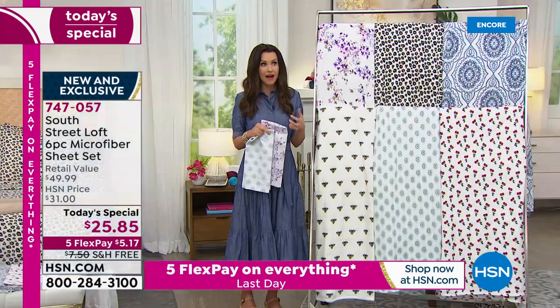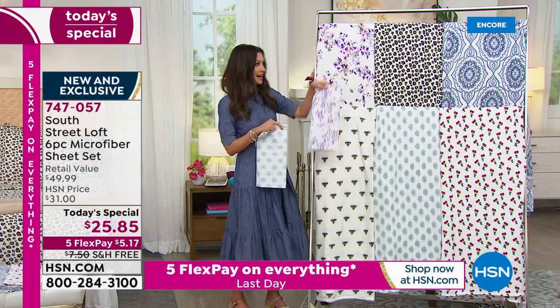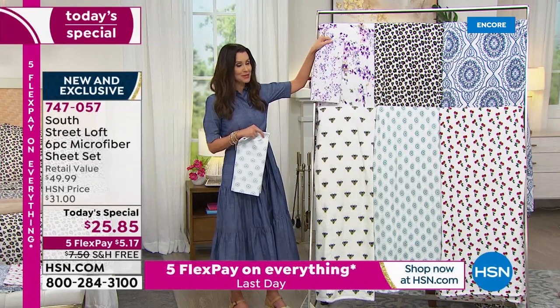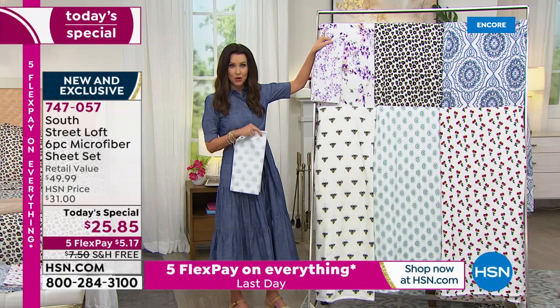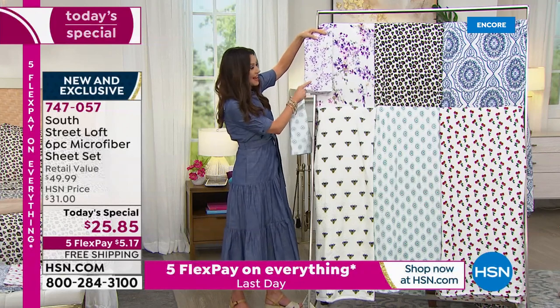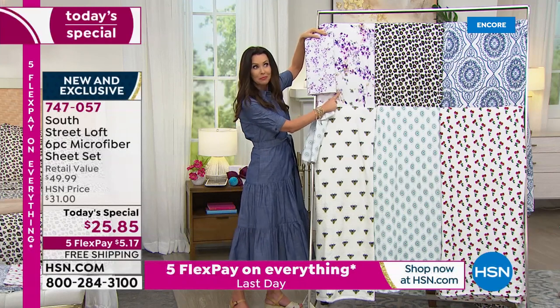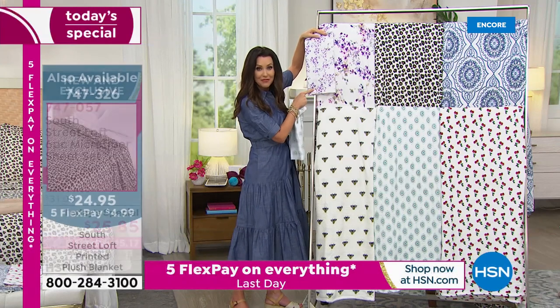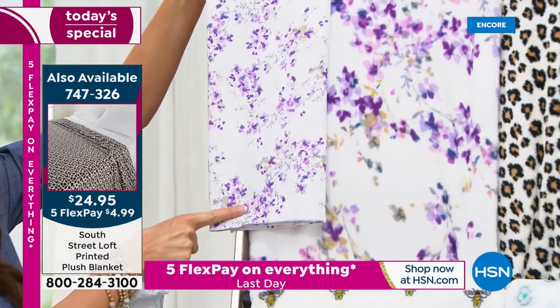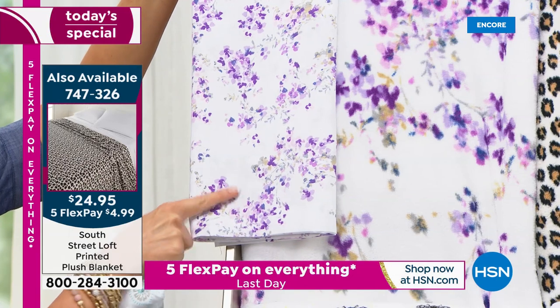Of course they still have that really quick dry. So many of you are picking up the lavender floral — I'm so glad you're getting something fresh and new for yourself or maybe for a guest room. Check it out next to the lavender floral blanket. That blanket is $24.95. The sheet set today with four pillowcases is $25 and change.